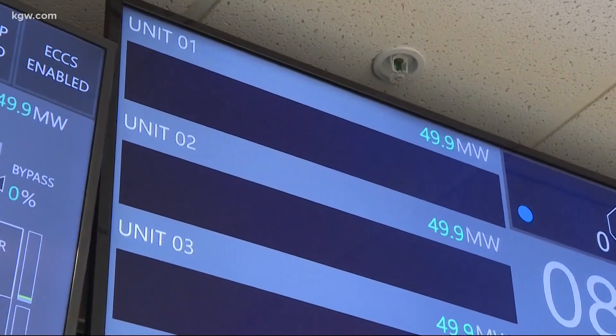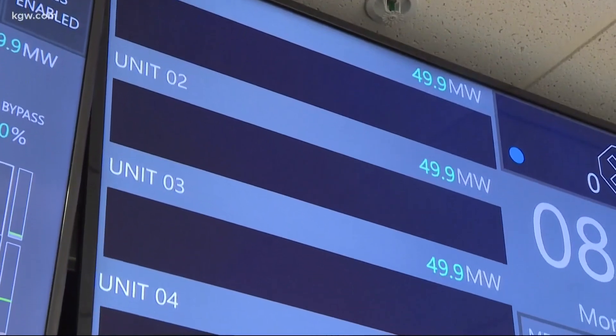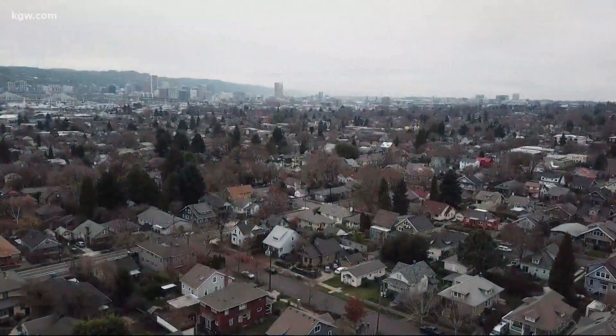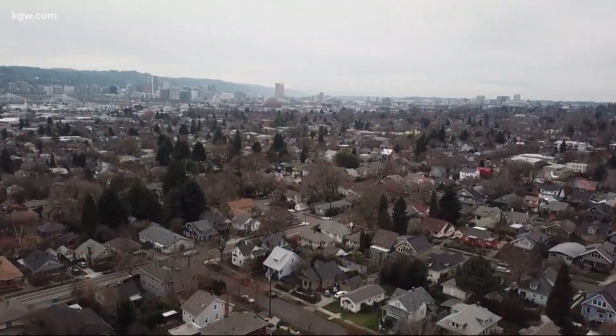One module produces 60 megawatts electric — that's enough for about 50,000 homes. The company's first project is a small-scale nuclear plant in Idaho made up of 12 modules that will produce enough electricity to power a city close to the size of Portland.